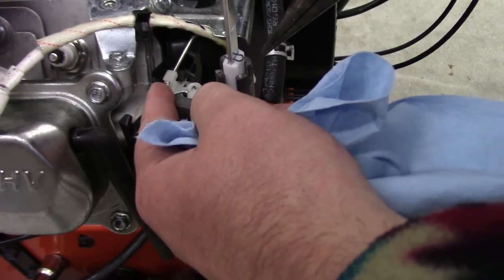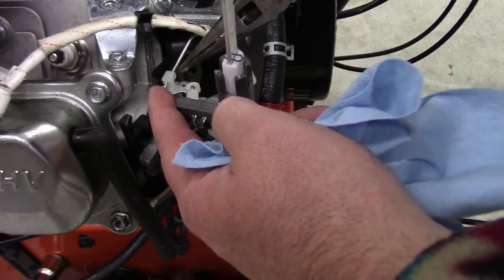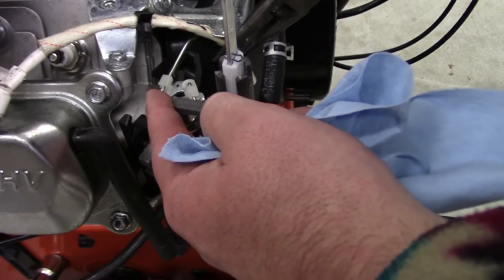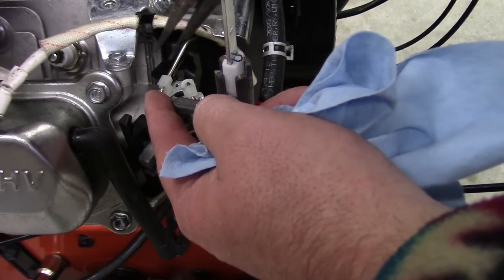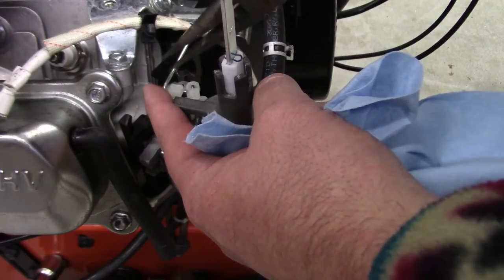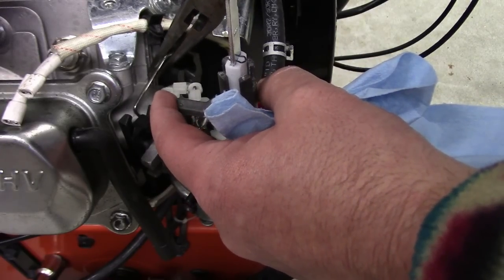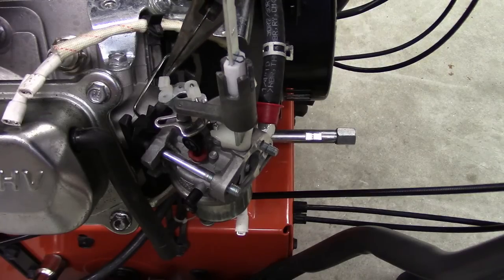Here's our throttle arm. There's an anti-slack spring here — which was the issue with that riding mower I had this summer. Play develops in here and the spring takes up the play so it can't hunt. Then we just have to pull that plastic snap off this rod and it'll just lift out — very similar to an RC airplane linkage.